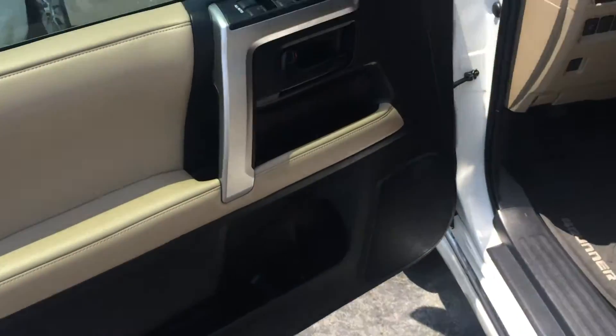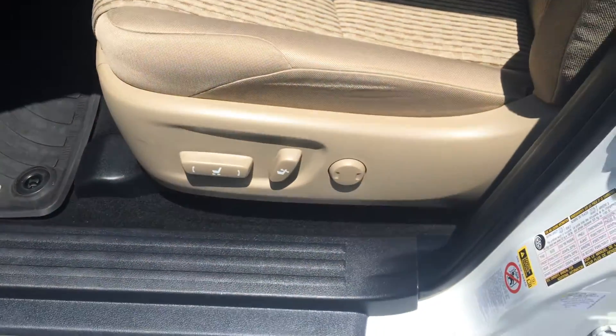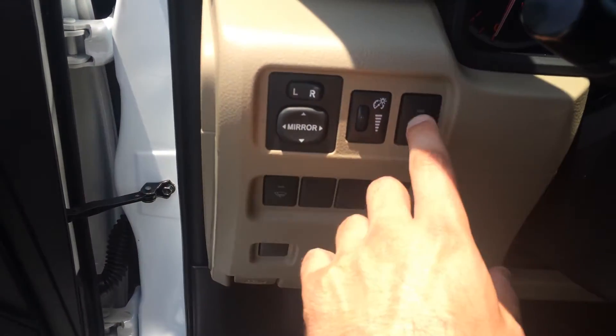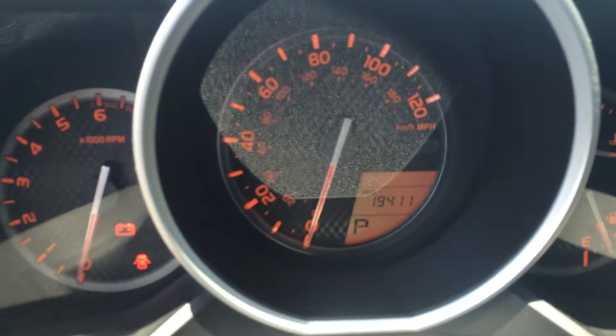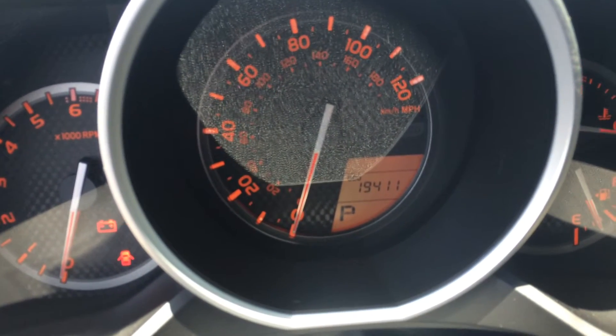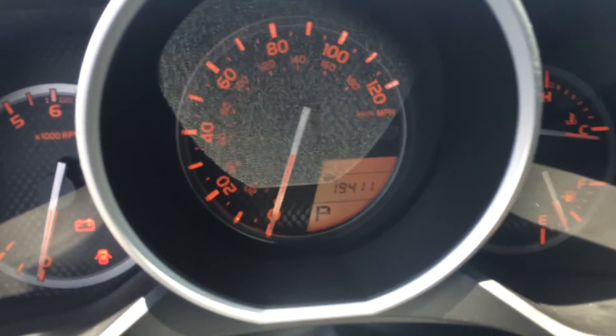You got the tan cloth interior, all-weather mats, second row vents, everything nice and comfortable. Power windows are all one-touch automatic, power door locks, and that is a 10-way adjustable seat with lumbar support. There's your parking sensors on and off right there. All your instrumentation and dials — only has 19,000 miles on it. You've got about 41,000 miles of warranty left on the powertrain.